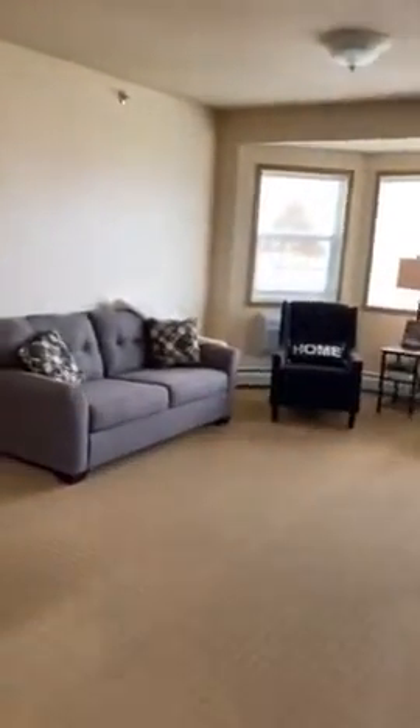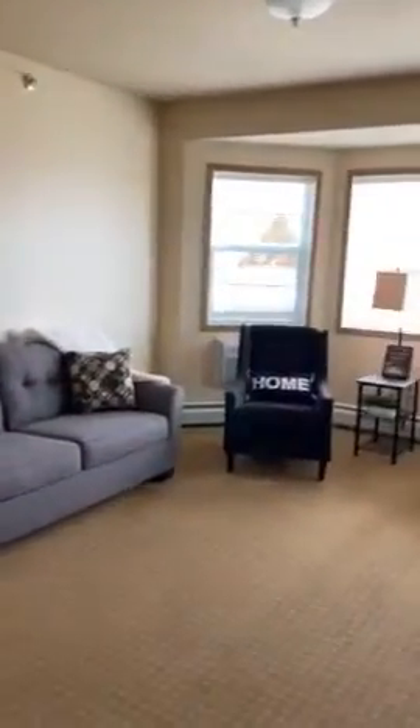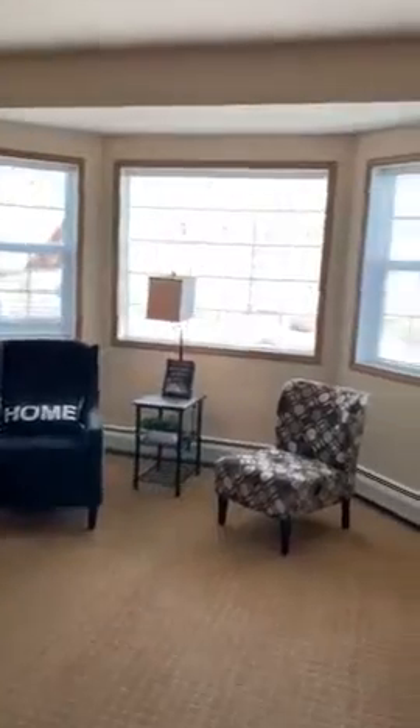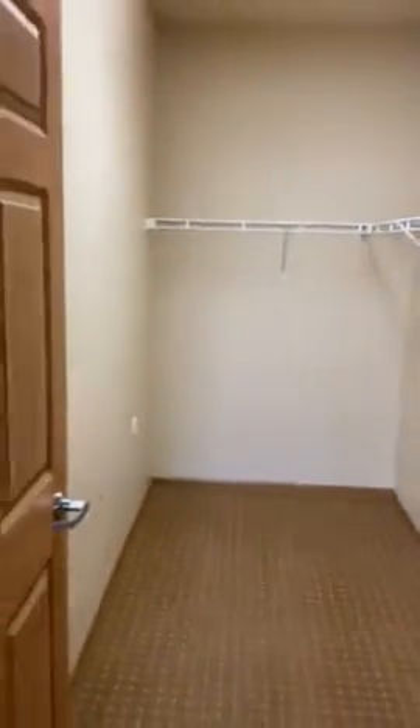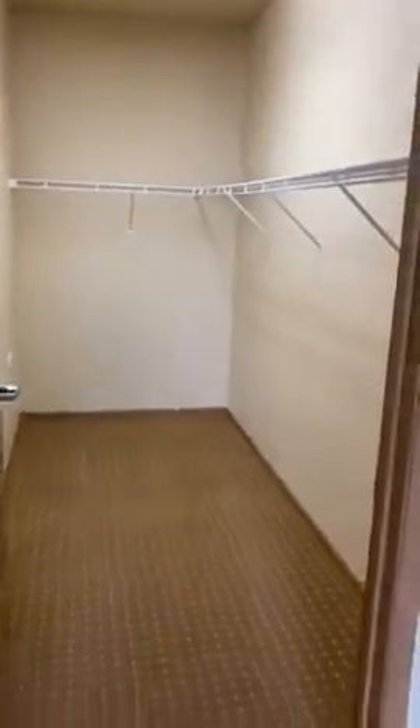It opens up to a nice living room. All of our apartments have a big bay window with lots of good sunshine and daylight coming in. We have our master bedroom — this is a queen size bed in our model — and a huge walk-in closet, though the size may be hard to appreciate on video.